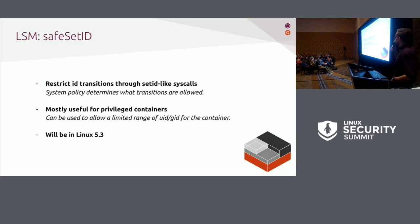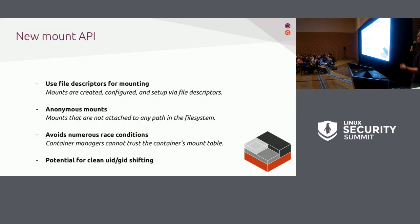The SafeSetID Linux security module recently merged or showing up in 5.3, coming from the Chrome OS team, restricts ID transitions through setID syscalls given a system-wide policy. It will be mostly useful for privileged containers because you can limit a container to a limited range of UIDs and GIDs.